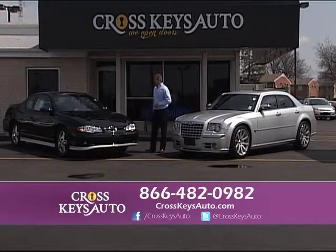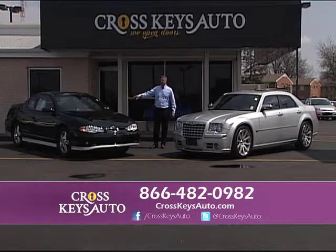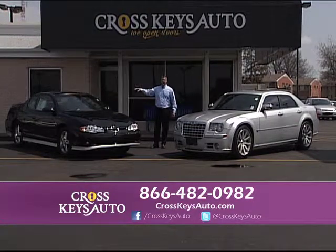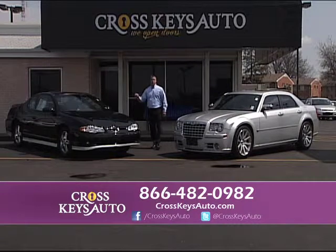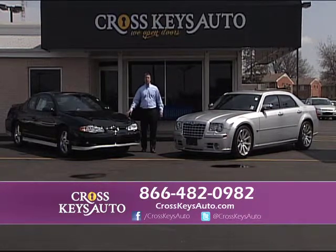We have a real nice 2005 Chevy Monte Carlo SS. This is the Intimidator Package — a rare car, black on black, and it has leather, roof, and chromes. Real nice car. There are 20 pictures of each vehicle on my website at CrosskeysAuto.com.